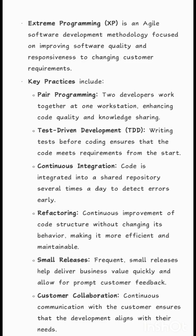Extreme Programming, XP, is an agile software development methodology focused on improving software quality and responsiveness to changing customer requirements. Key practices include pair programming, where two developers work together at one workstation, enhancing code quality and knowledge sharing.